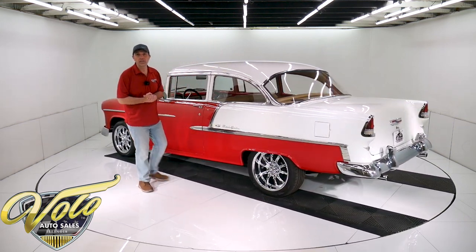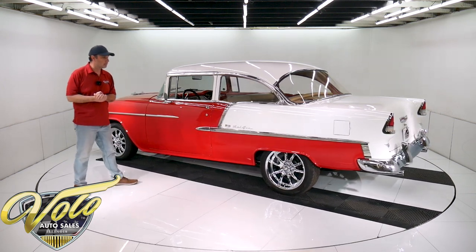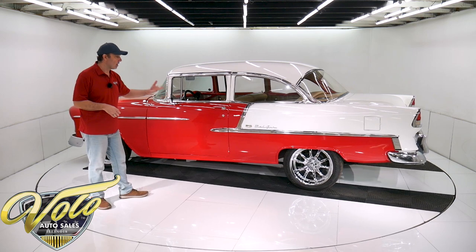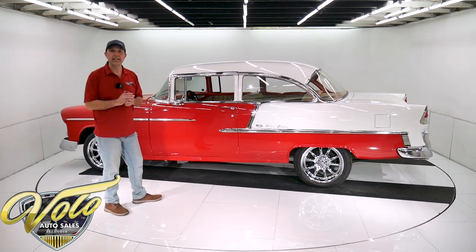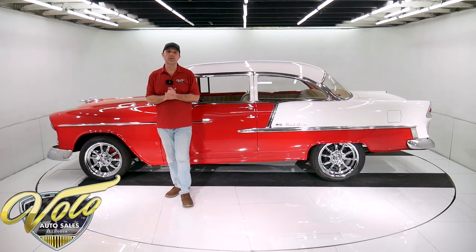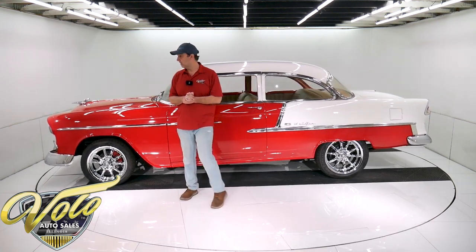You'll hear what it sounds like towards the end of this video — we'll fire it up. The underneath looks really solid. The floors and the braces — from what I can see, there are no patches. It just looks like a good old solid underside underneath this '55 Chevy.